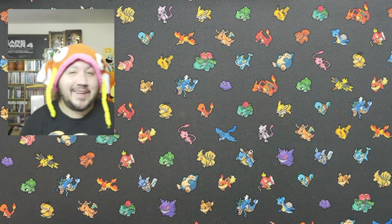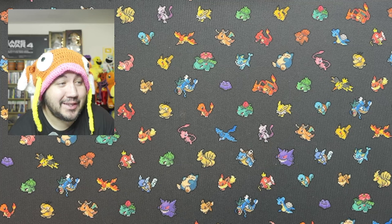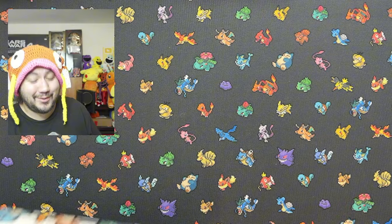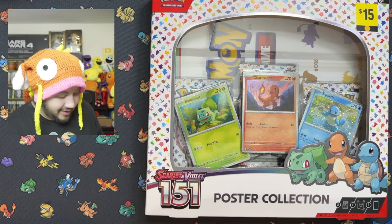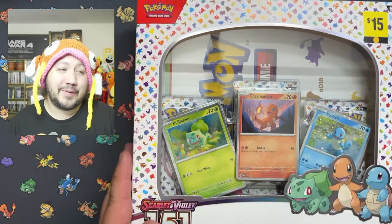Welcome back! I went to Dollar General and found some 151s — bought a lot of them. I got the poster collection for only $15, which I think is an amazing deal. I got two to open up in this video.